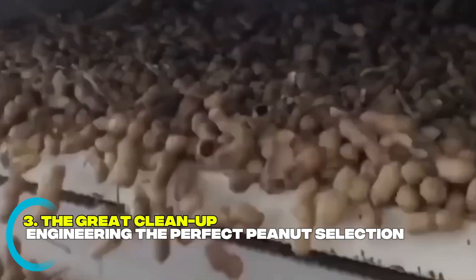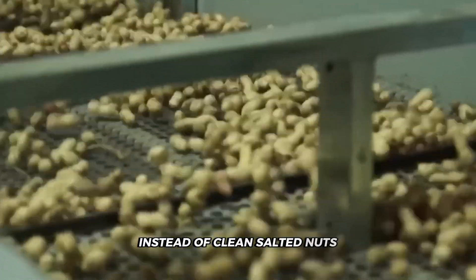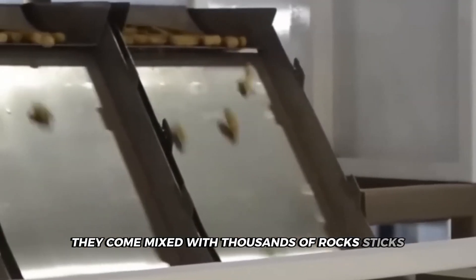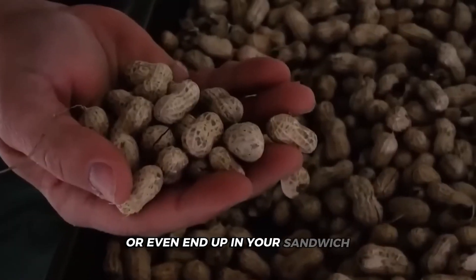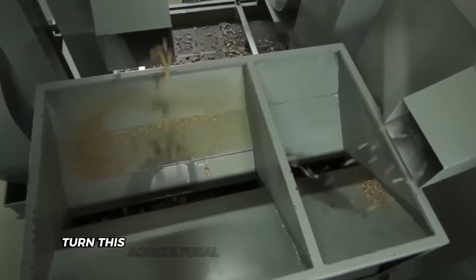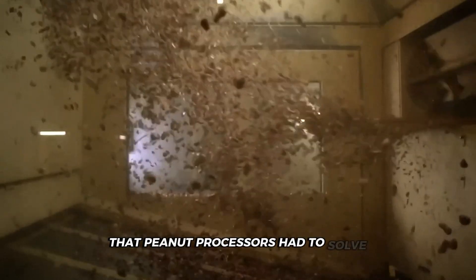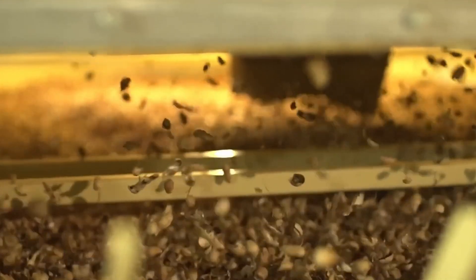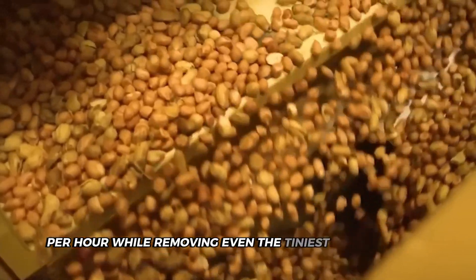Those carefully harvested peanuts arrive at the factory looking nothing like what you'd expect. Instead of clean, sorted nuts, they come mixed with thousands of rocks, sticks, metal fragments, and damaged peanuts that could ruin equipment or even end up in your sandwich. The factory's first job is to turn this agricultural jumble into perfectly clean peanuts ready for processing. The cleaning systems must handle up to 12,000 pounds of peanuts per hour while removing even the tiniest contaminants.